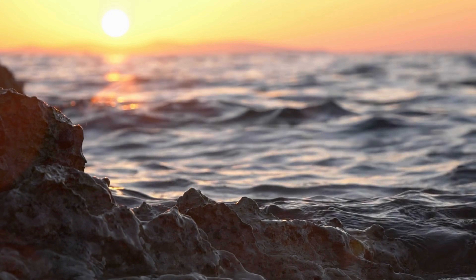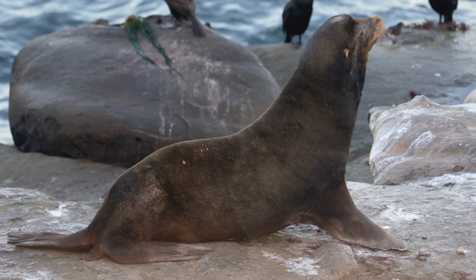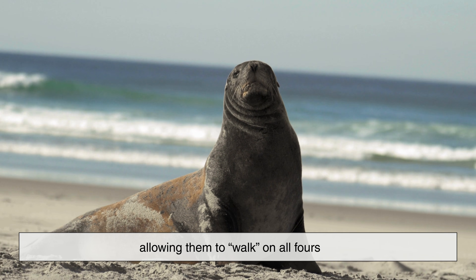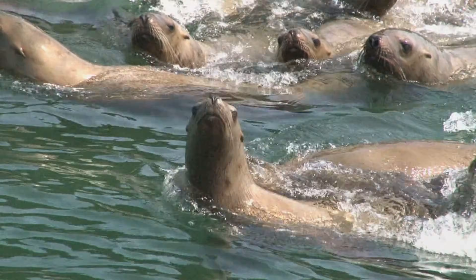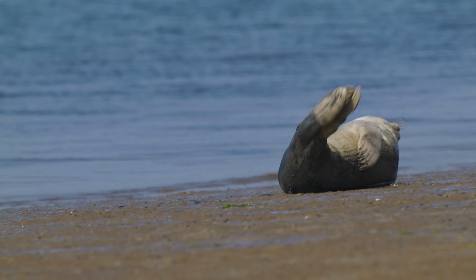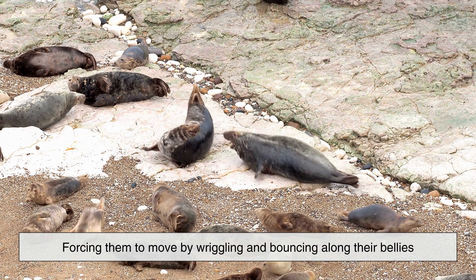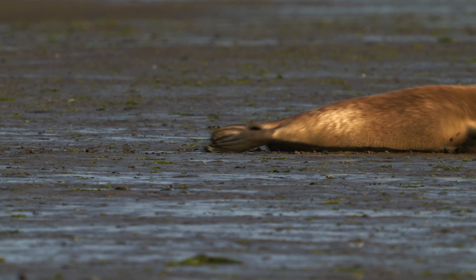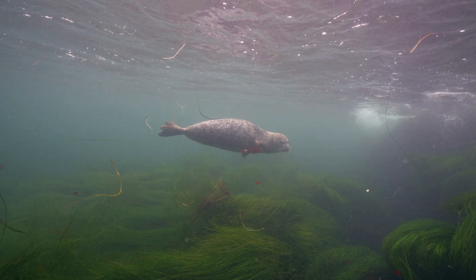One of the most noticeable differences appears when these animals come ashore. Sea lions are surprisingly agile on land. Their long front flippers can rotate underneath their bodies, allowing them to walk on all fours. This ability lets them climb rocks, move quickly across beaches, and even chase one another with bursts of speed. Seals, on the other hand, are much less graceful on land. Their rear flippers cannot rotate forward, forcing them to move by wriggling and bouncing along their bellies — a motion often compared to a caterpillar or inchworm. While this looks awkward, it's not a flaw; it's a trade-off that benefits them in the water.